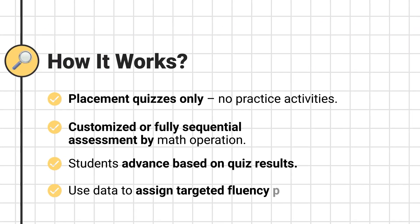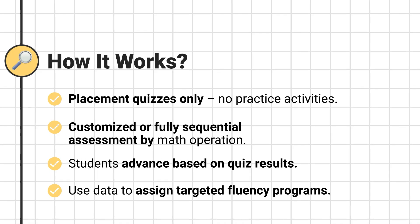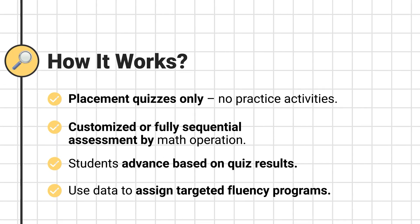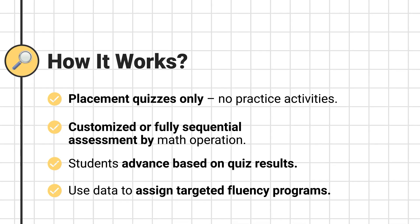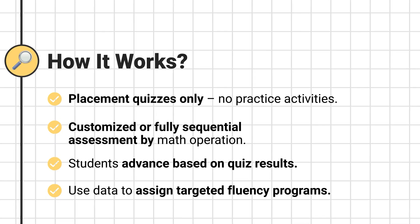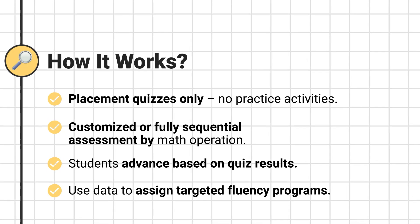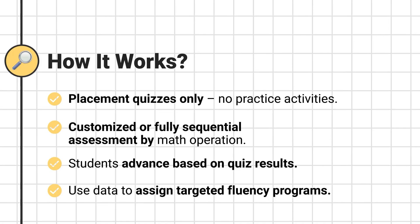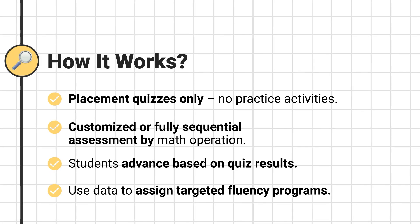Students begin with a placement quiz in one operation and progress through the others in order. It can be customized or fully sequential, including operations such as addition, subtraction, multiplication, and division. There are no practice activities in this program. Instead, the focus is on capturing an accurate snapshot of each student's fluency level. After the assessment, you can place students into targeted fluency programs that meet their needs.